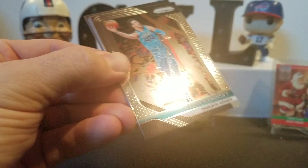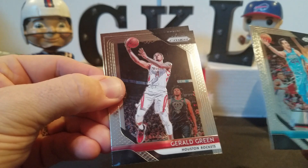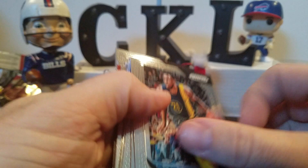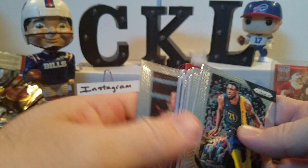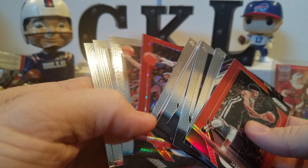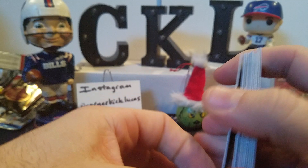Frank Kaminsky, Gerald Green, and a Trevor Ariza. Did we even get a rookie out of this? I don't see a rookie in there. Would they seriously give a whole pack without a single rookie? Not a single rookie - that's kind of lame. That is quite lame. I don't know if that's normal, but that's actually a terrible pack of Prism. I hope not everybody's been getting that when they go buy Prism.